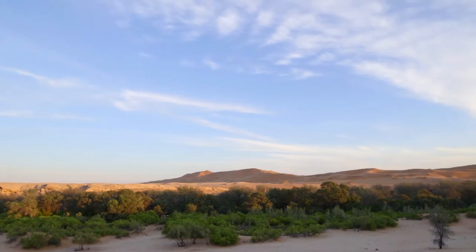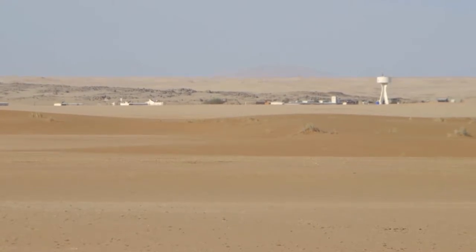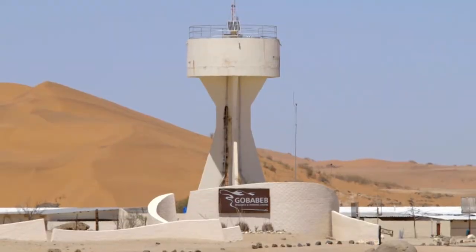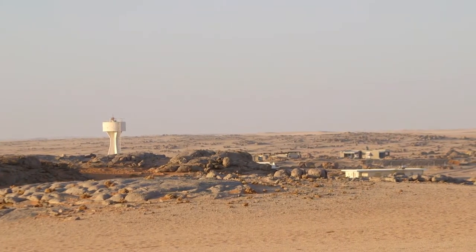Located at this convergence of three ecosystems in the buffer zone of the World Heritage Site, Gobabeb serves as a station for Namibian and international scientists and students. Situated in the Namib Naukluft Park, Gobabeb is more than just a convenient base.